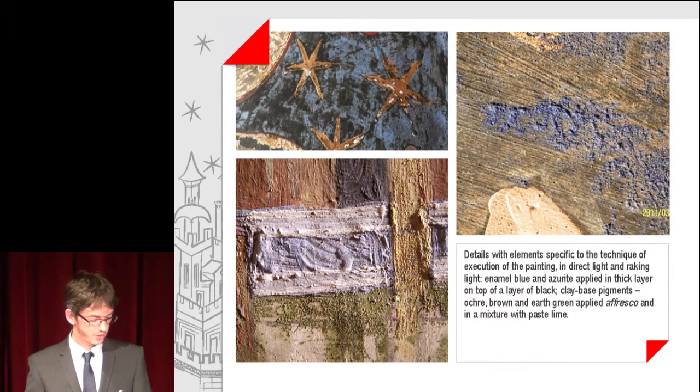Details with elements specific to the techniques of execution of the painting: indirect light and raking light. Enamel blue and azurite applied in thick layers on top of a layer of black. Clay-based pigments — ochre, brown and earth green — applied a fresco in a mixture with paste lime.